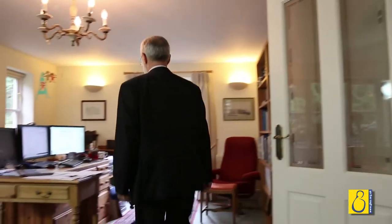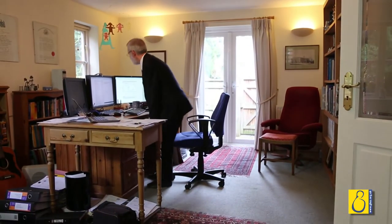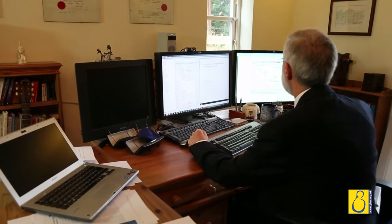I'm Professor Philip Steer, Emeritus Professor of Obstetrics at Imperial College London, based at the Chelsea and Westminster Hospital.